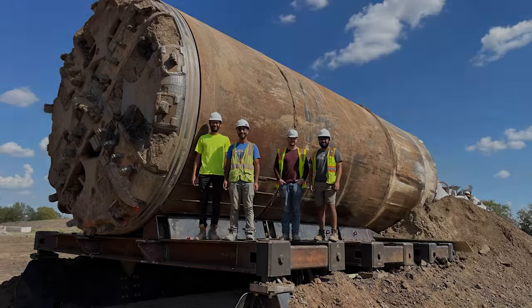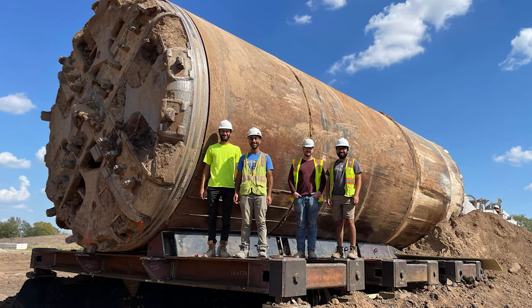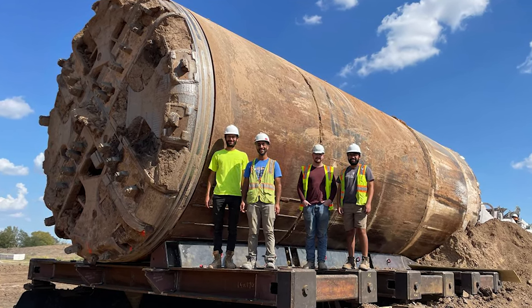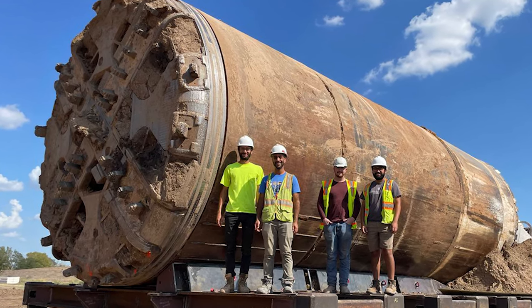Thanks for watching, everybody. If you enjoyed the video, please consider giving me a thumbs up. If you haven't subscribed yet, hit that subscribe button for more similar content on the Boring Company, SpaceX, and of course Giga Texas. Thanks everybody, have a great rest of your weekend.